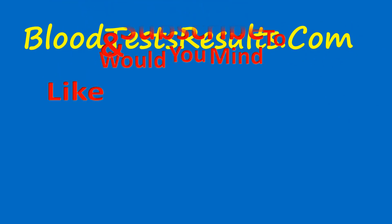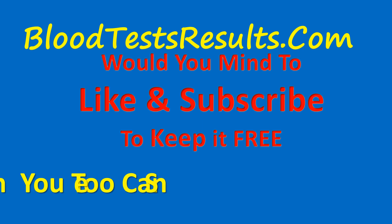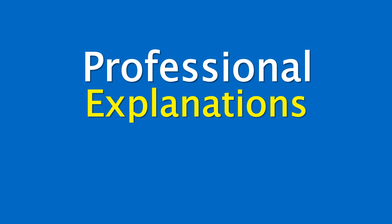Would you mind liking and subscribing to keep it free for others? You too can send your results. This channel provides trustworthy information and professional explanations for ordinary people.